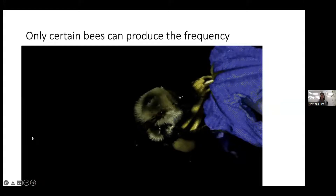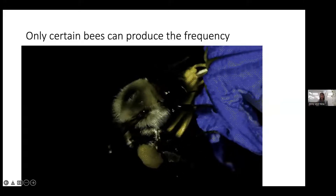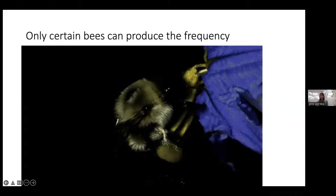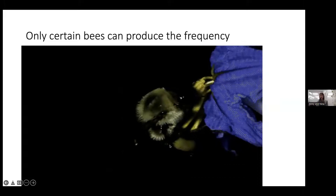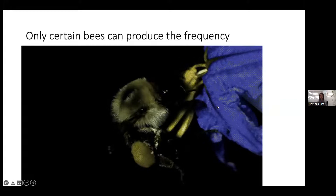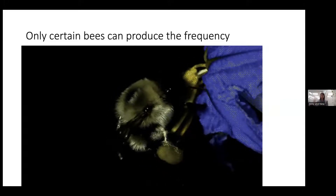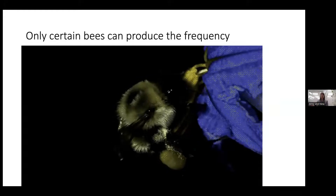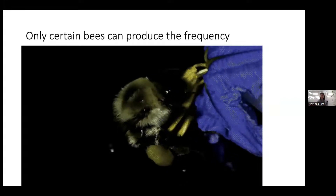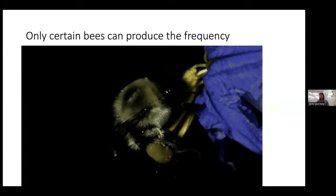Here's what it looks like when a bee does it — a bumblebee vibrating the anthers while pollen streams out and lands right on her corbiculate load. It's an efficient way for bees to get pollen and for plants to ensure their pollen only goes to visitors likely to actually pollinate another plant. This is a special kind of mutualism.